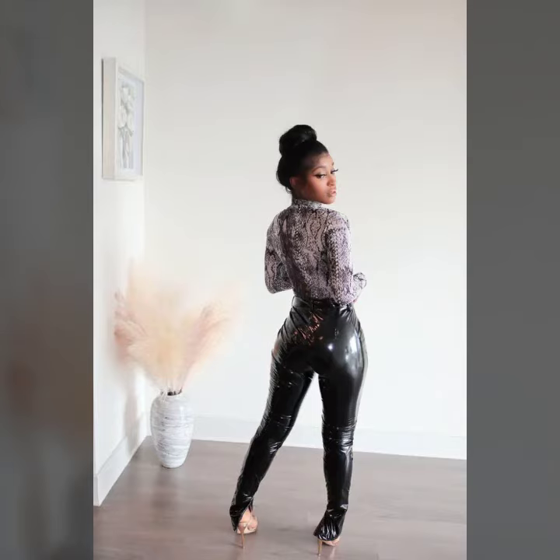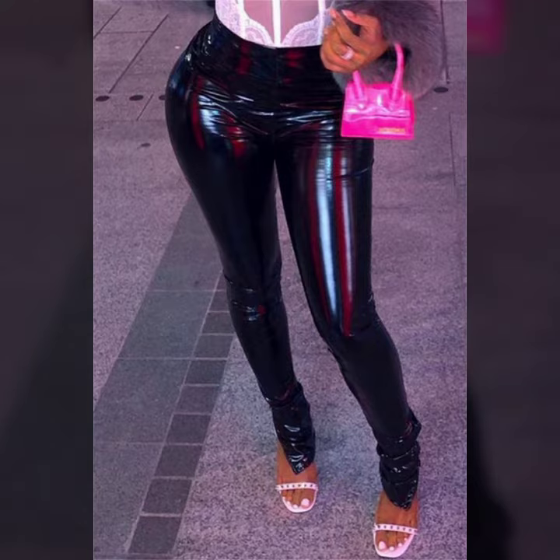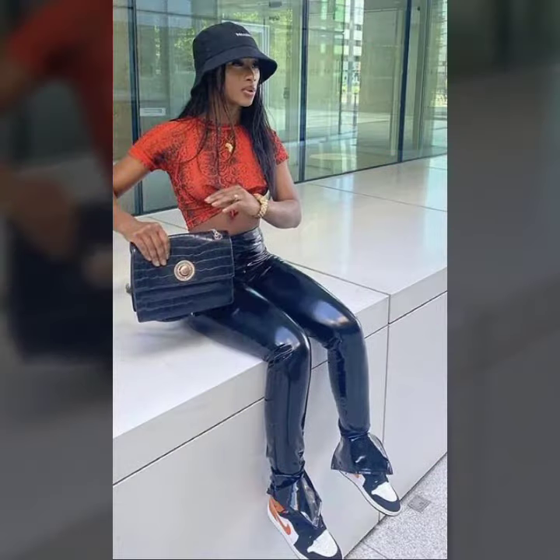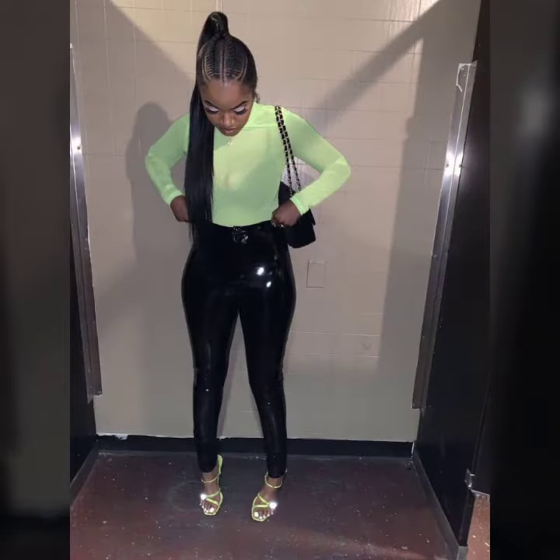Hello friends, welcome to my YouTube channel. Today's fashion — so guys, how are you? I hope you will be fine and doing well. Today I'm going to share with you beautiful and stylish leather latex pants design ideas. These are very amazing, very beautiful and gorgeous.